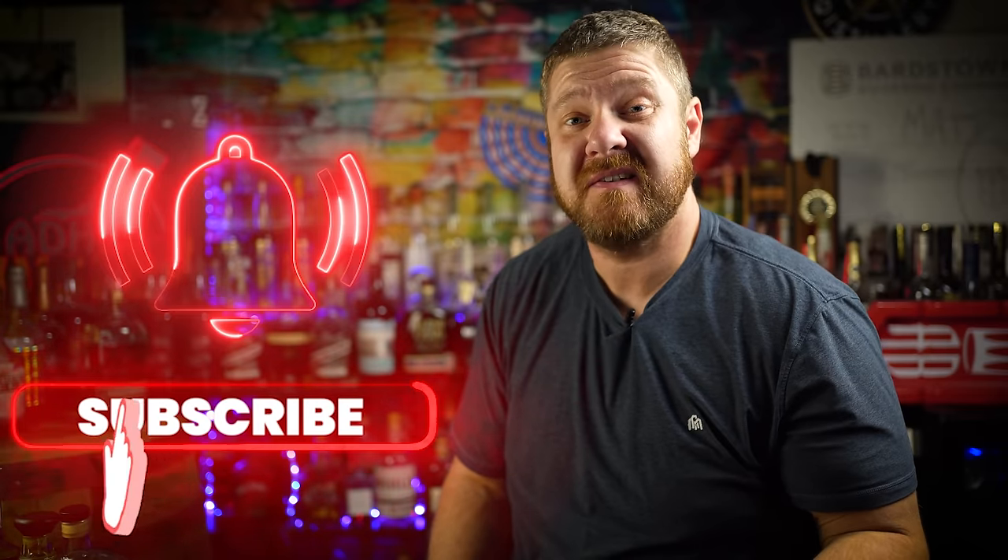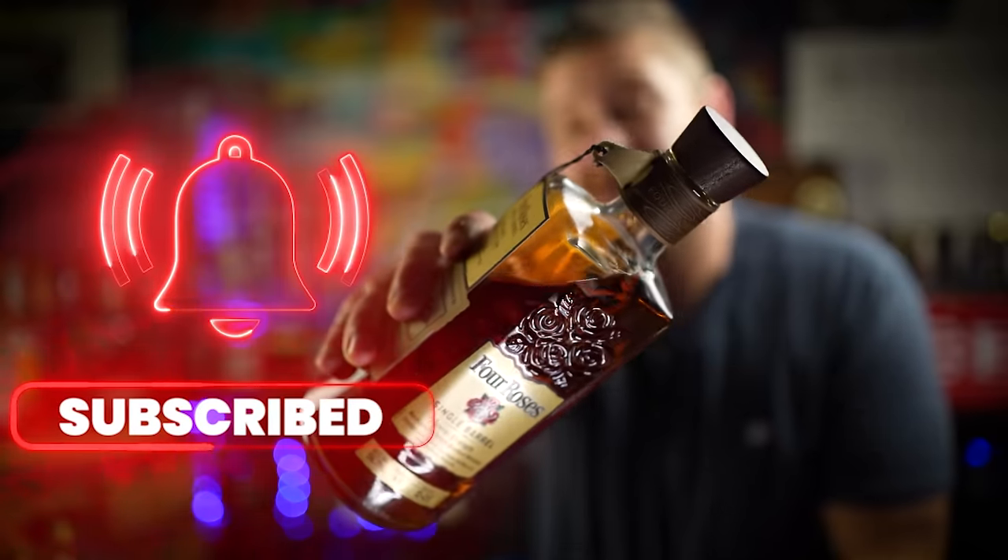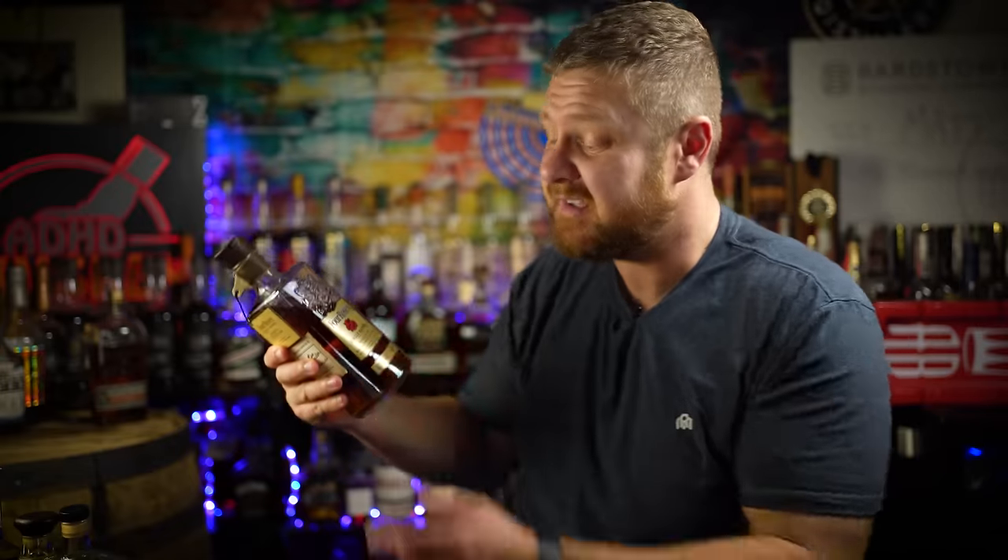Let me go ahead and get this list started with some barrel strength options. First of all, we've got Bulleit Barrel Strength, going to run you between 45 and 60 bucks. It's a delicious high rye bourbon — can't go wrong with a little Bulleit Barrel Strength. If you've got extra bucks to spare, Four Roses Single Barrel comes in at around 100 bucks. That's the barrel strength varietal. A lot of Four Roses fans out there, and I can't really blame them — this is some really good stuff.